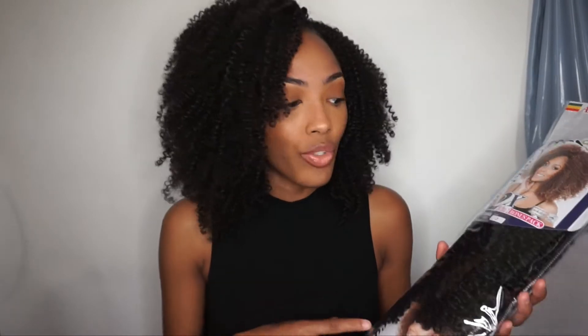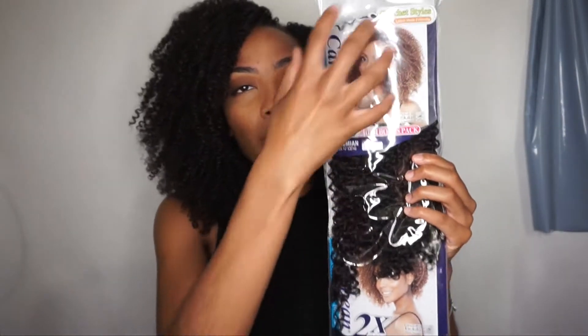The price is $7.99 a pack, and it's so crazy because I remember when I got this hair about a year or two ago, when they just started selling it at my local beauty supply store, I could have sworn it was way cheaper than $7.99. So maybe they caught on that everybody is enjoying this hair.